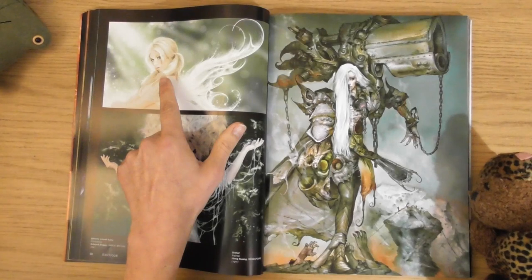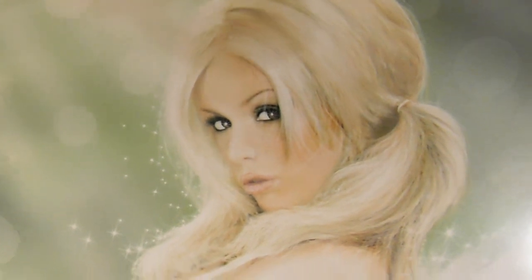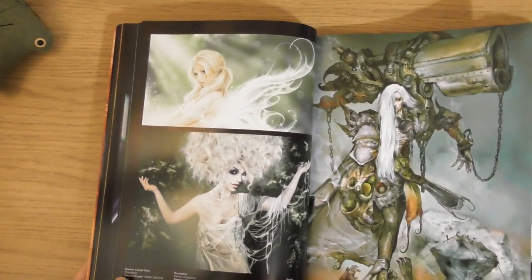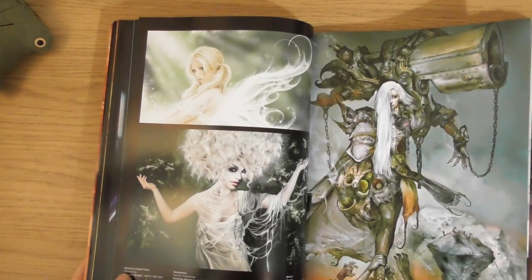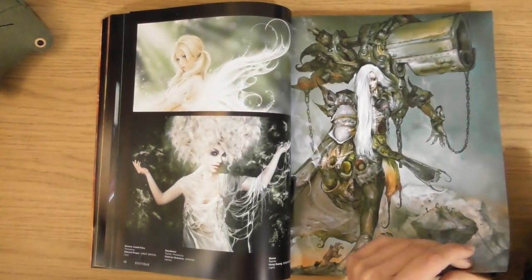She's nice. She's really nice. I love that - I wonder what she's called. She's called Simone Linzell Faerie, by the artist Edward Draper.